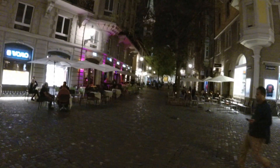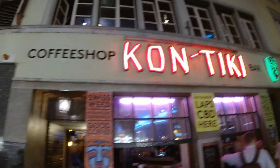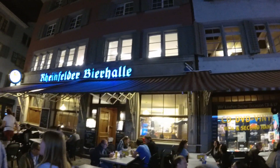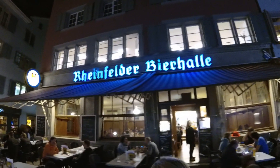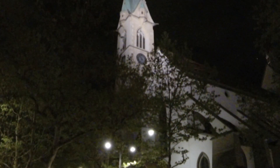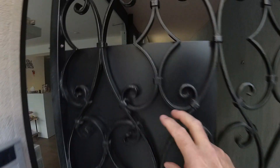After dinner, night had fallen, and it was time to walk back to our apartment. After a very full day, we were ready for bed. Until next time, safe travels.